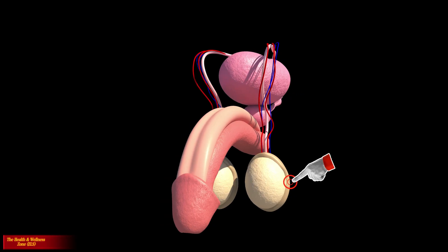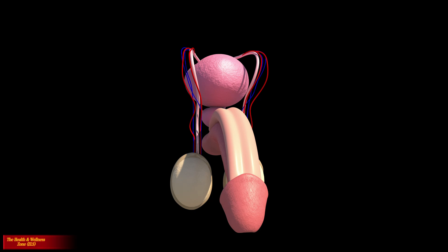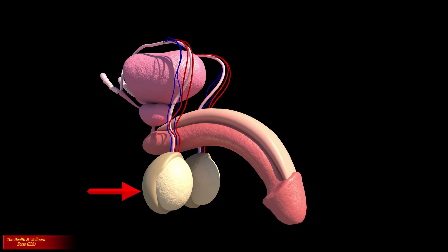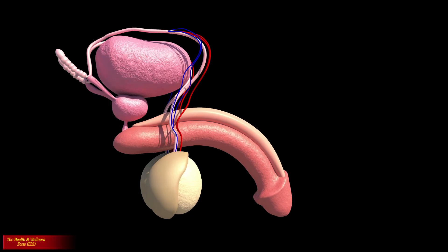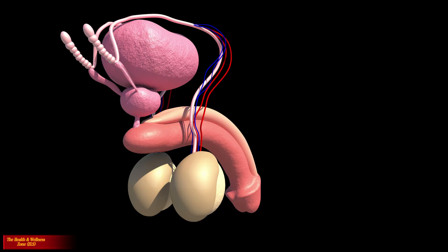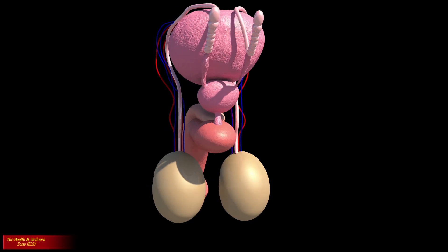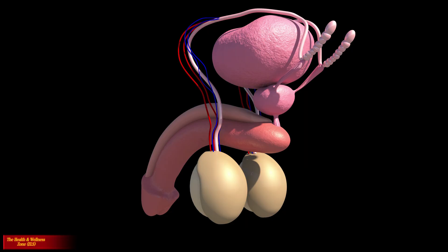The scrotum is the loose, pouch-like sack of skin that hangs behind and below the penis. It contains the testicles as well as many nerves and blood vessels. The scrotum acts as a climate control system for the testes. Special muscles in the wall of the scrotum allow it to contract and relax, moving the testicles closer to the body for warmth or farther away to cool their temperature.